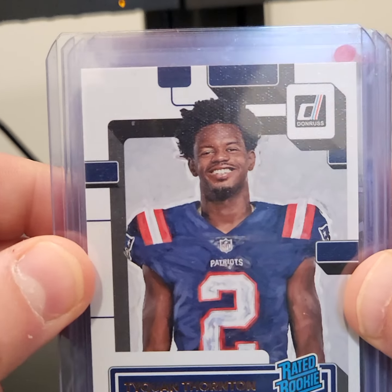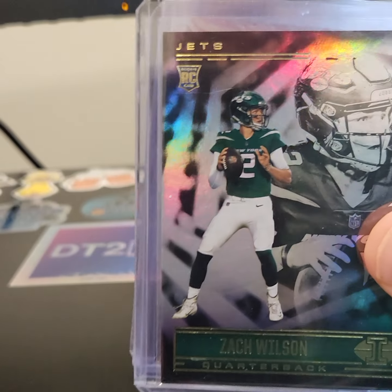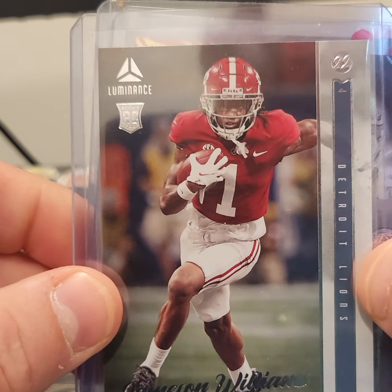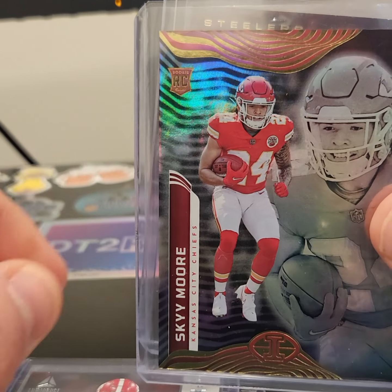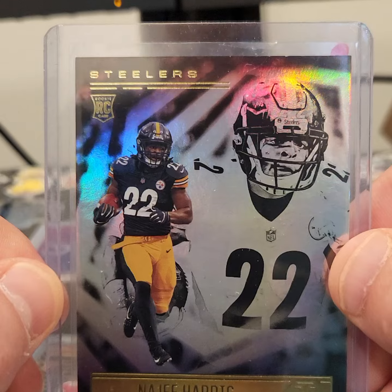Snuck a football in there. Tyquan Thornton rated rookie. Zach Wilson. Got a Jameson Williams. Sky Moore rated rookie. And a Najee Harris.